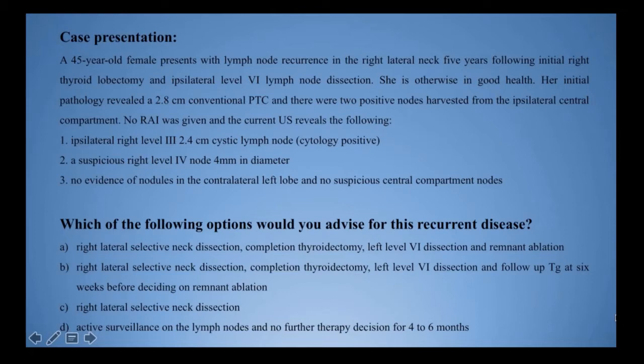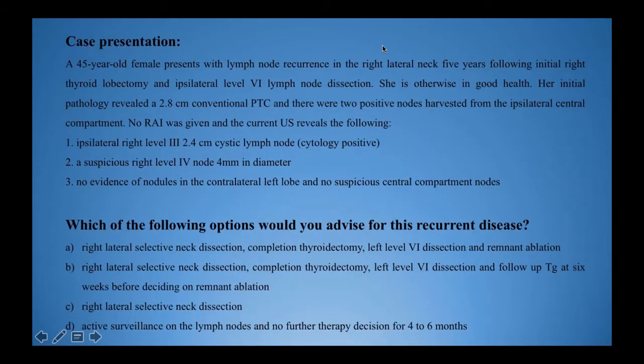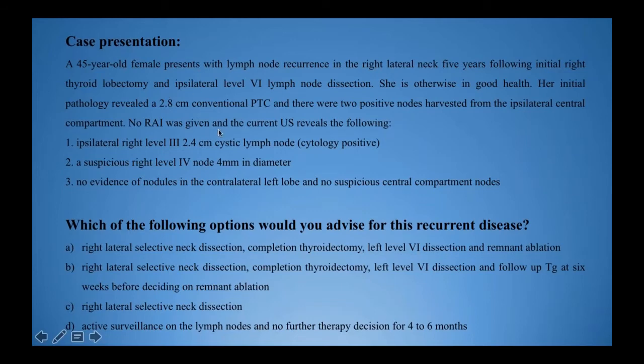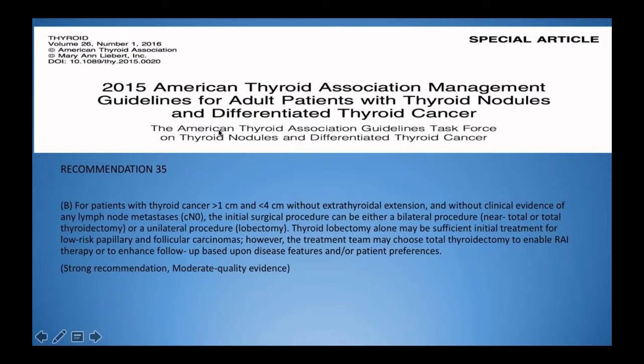The majority of people would do the right lateral neck dissection, the completion thyroidectomy, the left central neck dissection, and then wait four to six weeks before deciding on the radioactive iodine to obtain the thyroglobulin level.